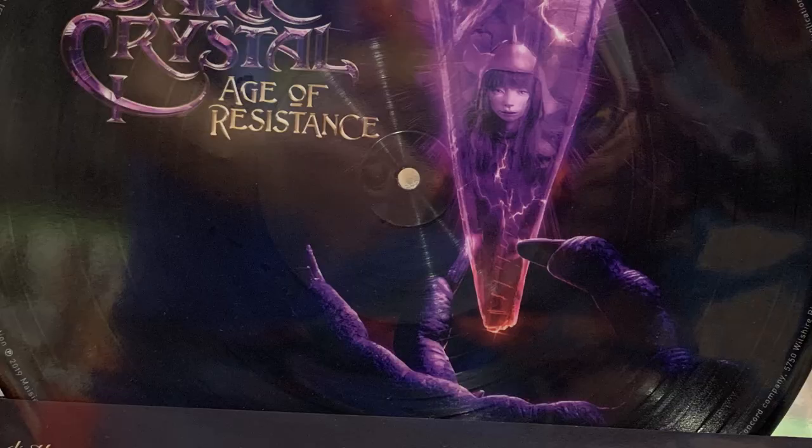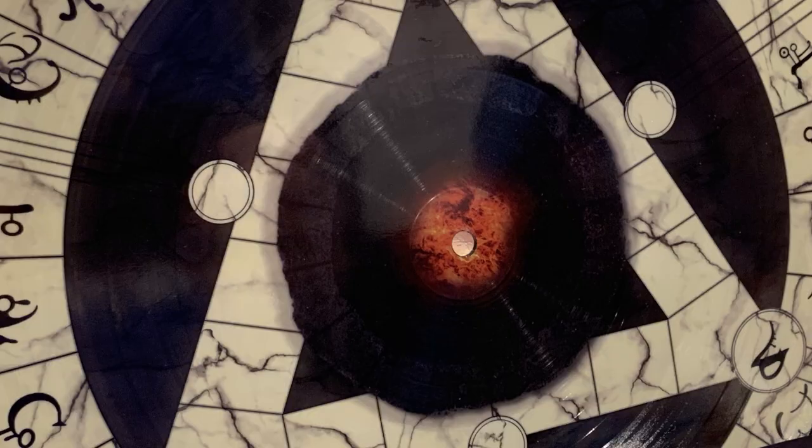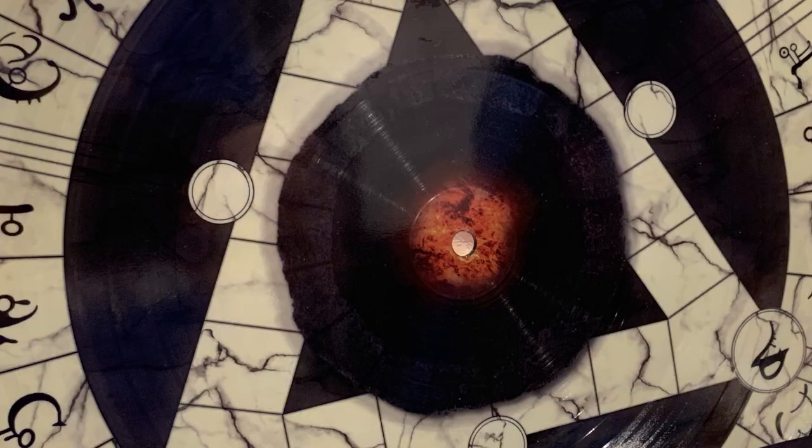The second release was this Crystal Chamber edition. Here you see a Skeksis holding the crystal with Brea, Deet, and Rianne inside. On the back is the floor of the crystal chamber, which is composed of 18 arcane symbols. The floor in the Skeksis' castle speaks to the first great conjunction of the Erskeks. Right here in the center is where the Dark Crystal hovers above this fiery pit.